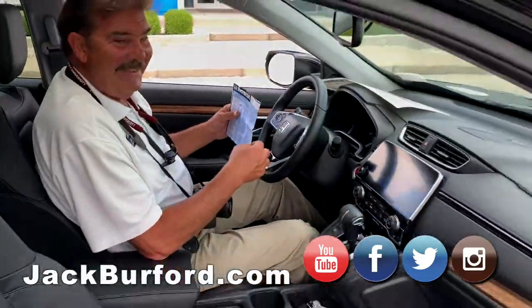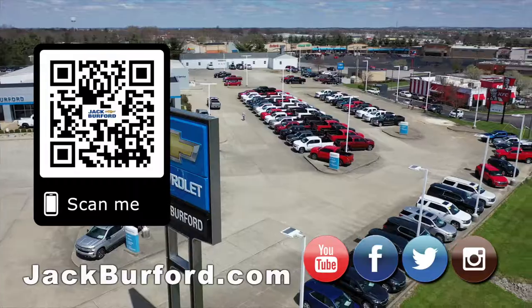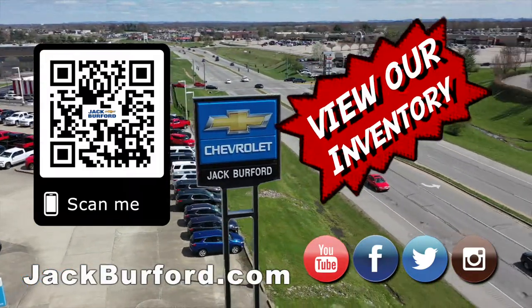Thanks, man. Come see us. Bye! And of course, shop 24/7, 365 at jackburford.com. Bye!